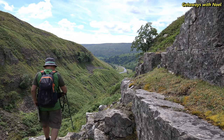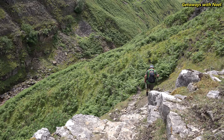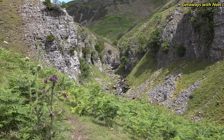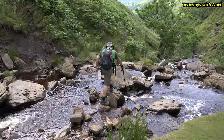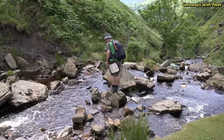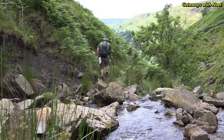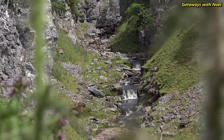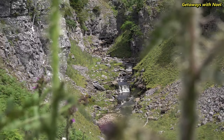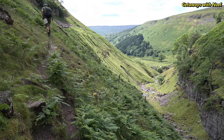From here there are views of the gill as it works its way down to the Swale with a number of small waterfalls along the way. The path winds towards the gill and crosses the water at some rocks before ascending along the opposite side of Swiner Gill. The view back up the gill is nice with more small waterfalls and a view along Swaledale. The area along this section is very steep and the path was rocky underfoot with some loose stones, so care should be taken.